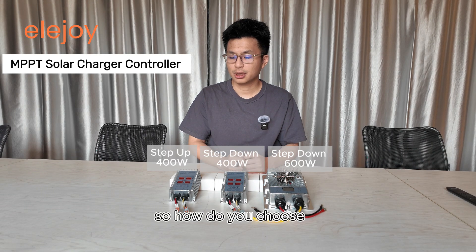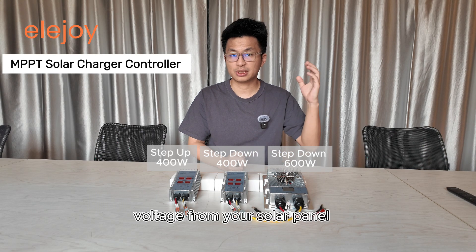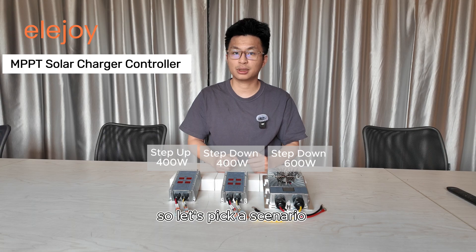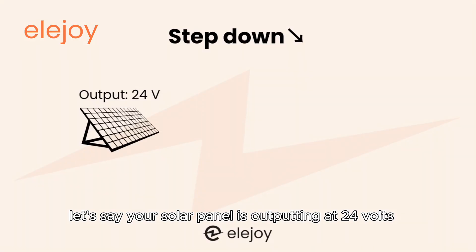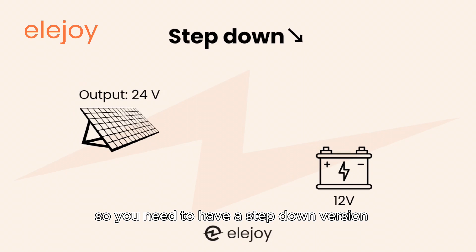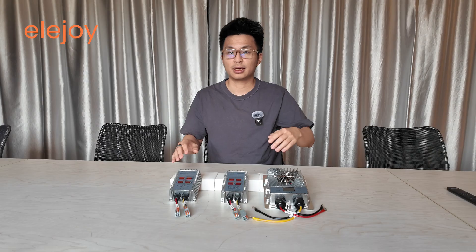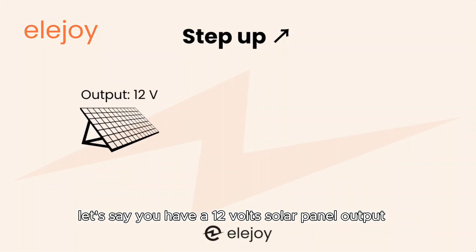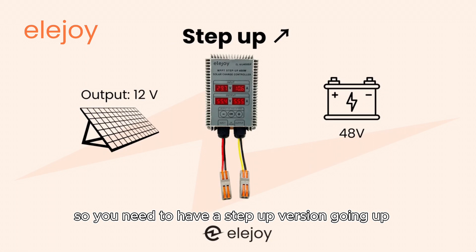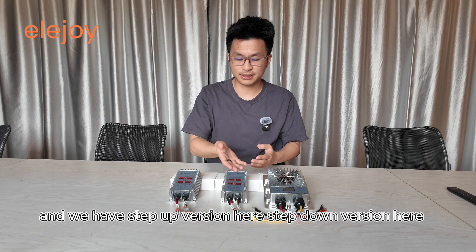So how do you choose the right product for your solar system? It really depends on the power output voltage from your solar panel and also the charging voltage for your battery. Let's pick a scenario: if your solar panel is outputting at 24 volts and your battery is charging at 12 volts, you need to have a step-down version because it goes from higher voltage to a lower voltage. On the other hand, if you have a 12-volt solar panel output and a battery at 48 volts, you need to have a step-up version. We have the step-up version here and the step-down version here.